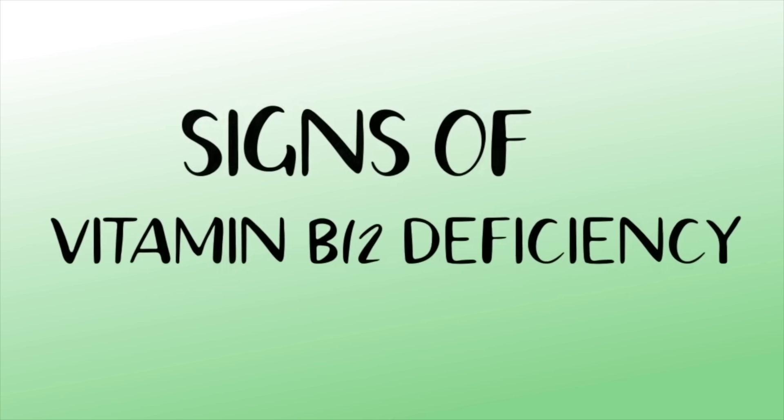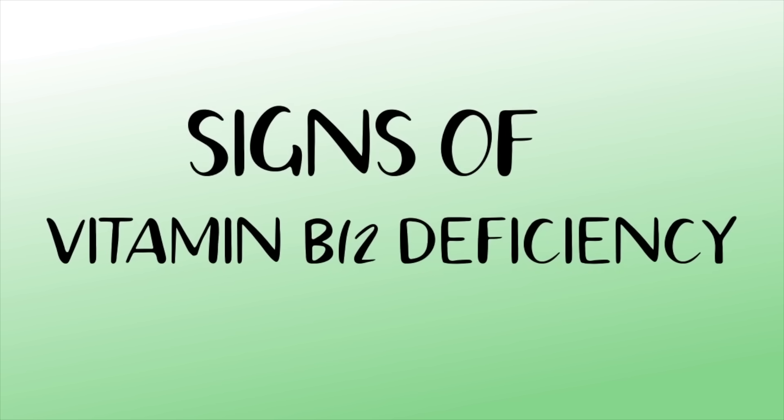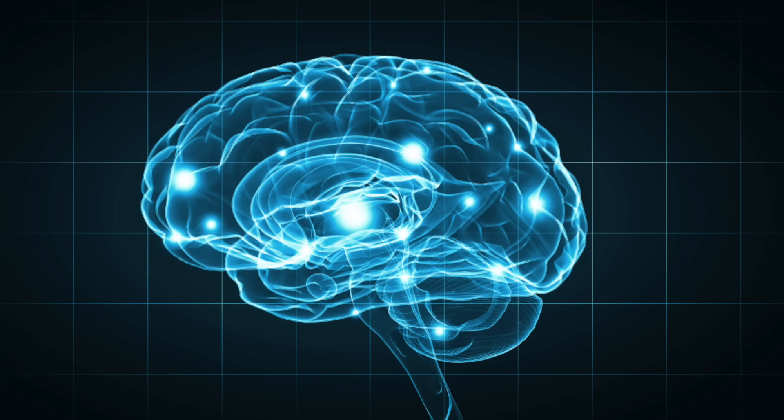I'm a board certified dermatologist and in this video I'm going to share with you the signs of vitamin B12 deficiency. Vitamin B12, otherwise known as cobalamin, is a water-soluble vitamin that is essential for neurologic function. It's also key for red blood cell formation and for DNA synthesis. It is a cofactor in a variety of different processes that are essential to keep your body healthy.